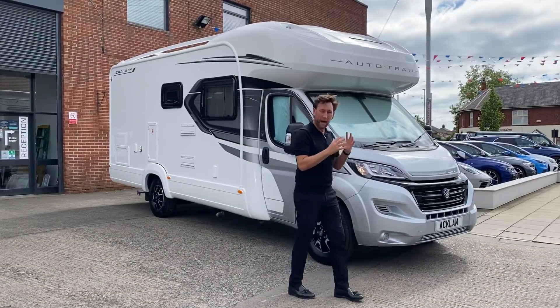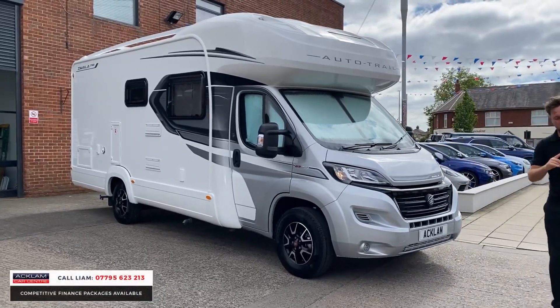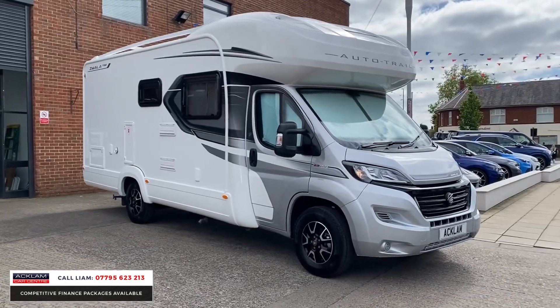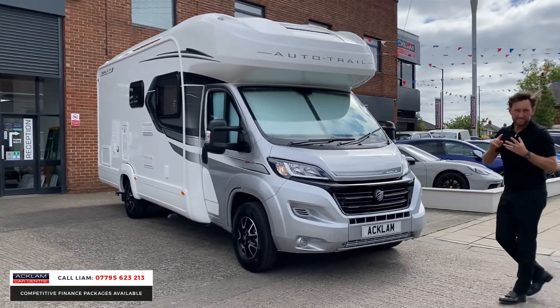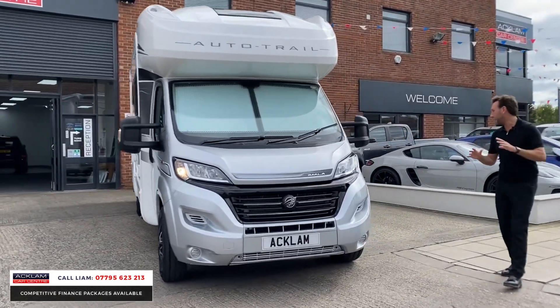It's motorhome season, so we're buying them and this is another fine example. This is a 2021, so it's only a few months old — the Imala 720 Auto Trail. It's a 2.3 diesel, 6-speed manual, it's only done 300 miles, and it's a 4-berth.